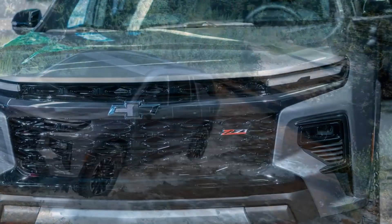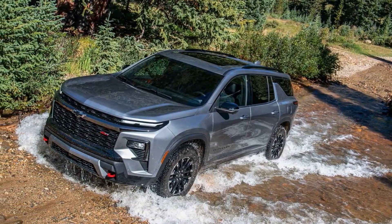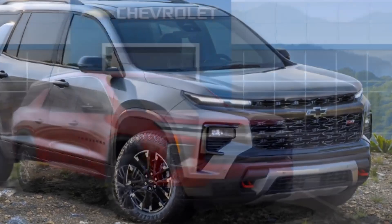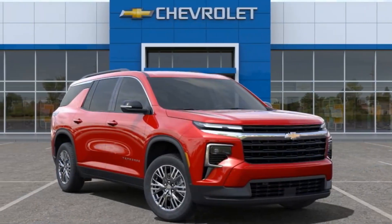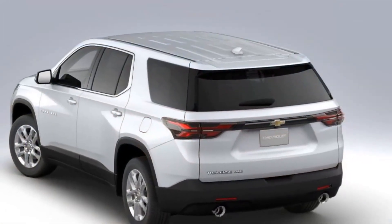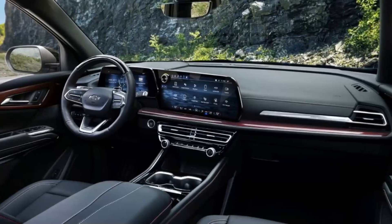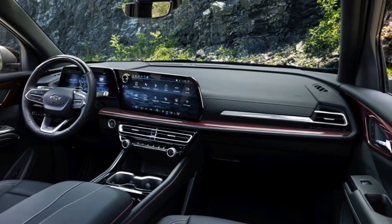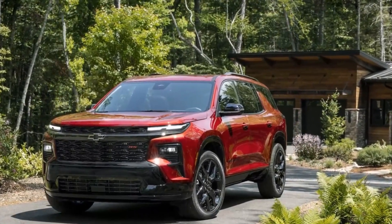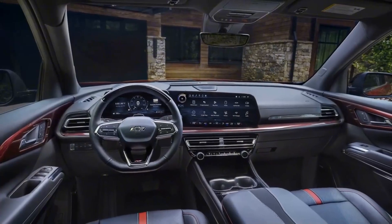The Traverse's interior prioritizes space and versatility over luxury. The most significant upgrade from the previous model is the new screen setup, featuring an 11.0-inch digital gauge cluster and a 17.7-inch central touchscreen. However, the materials, even in the higher-trim RS and Z71 models, are not particularly upscale, and the dashboard design is uninspiring. For those needing a people hauler, the Traverse offers a spacious and airy cabin with ample room in both the second and third rows. The third row offers a comfortable seating position, avoiding the knee-to-chest posture common in many three-row SUVs.